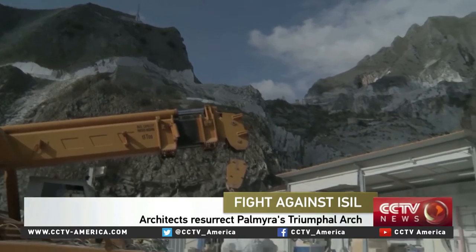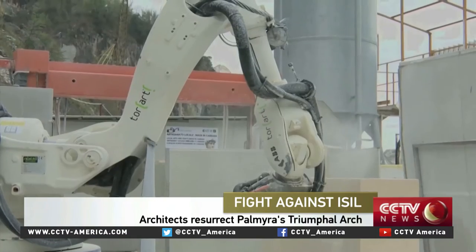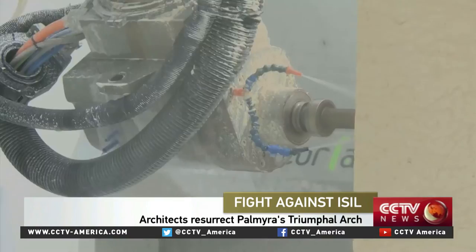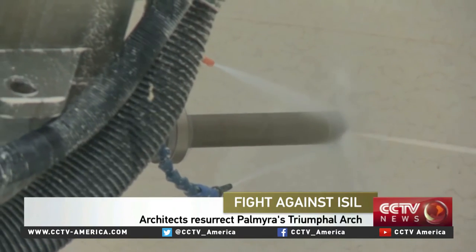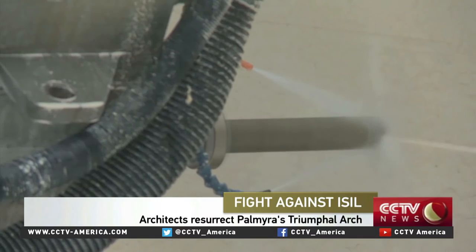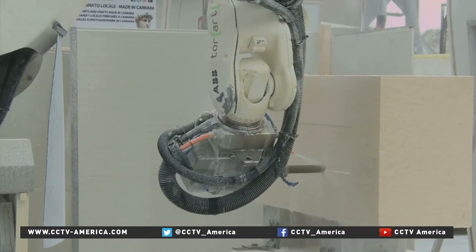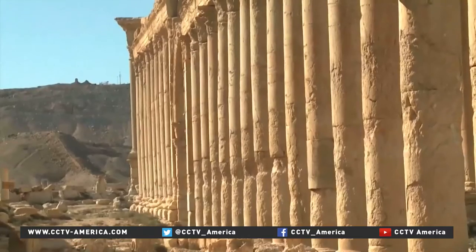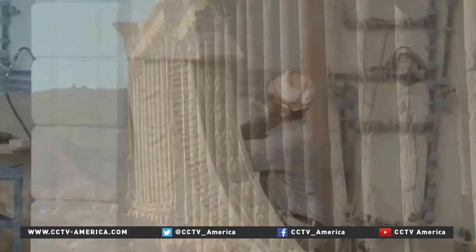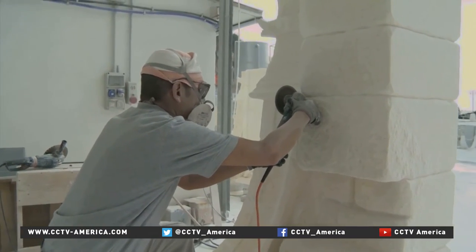Nestled in Italy's Carrara Mountains, historic ruins are coming back to life. 3D printers carve into Egyptian stone to recreate the 2,000-year-old triumphal arch, nearly destroyed by Islamic State in the Syrian city of Palmyra. Thousands of images of the ruins have been used to create 3D mapping, and alongside the latest technology, master craftsmen make the finishing touches.